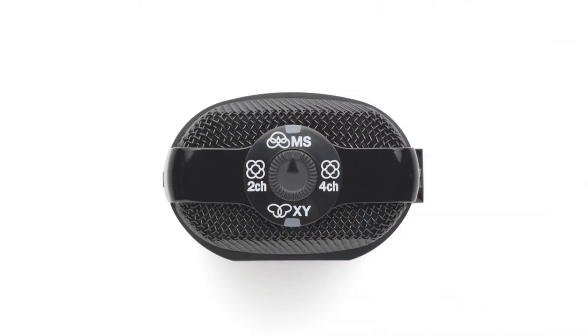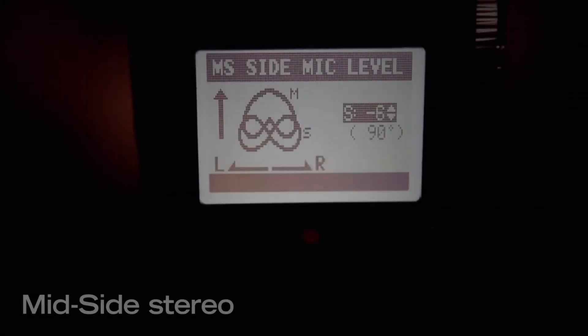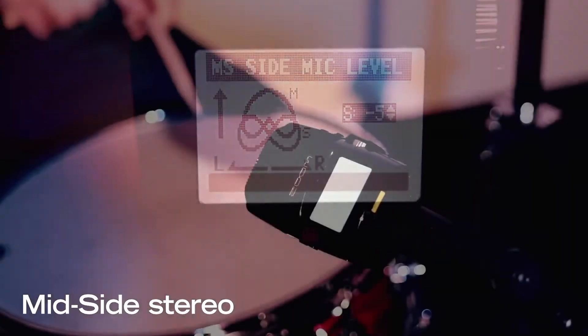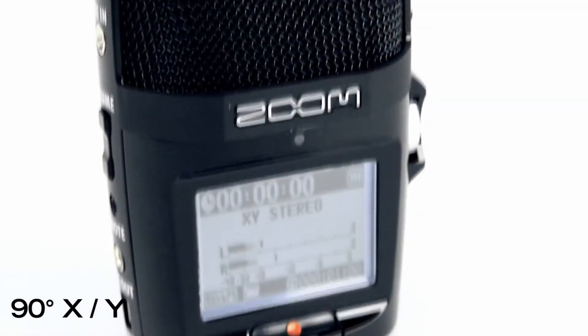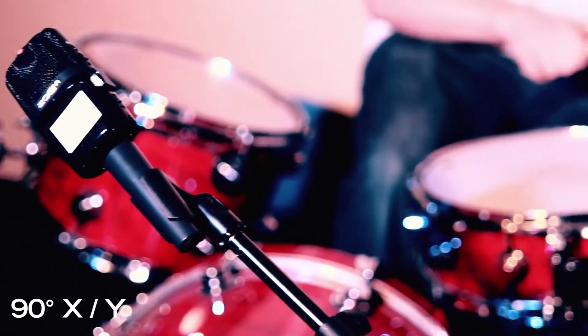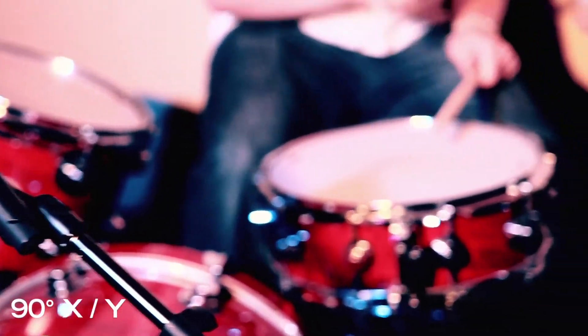The H2n is the first handheld recorder to offer mid-side stereo recording. Mid-side recording combines a uni-directional mid mic that captures sound directly in front of you and a bi-directional side mic that captures sound from your left and right. The H2n's onboard 90-degree XY stereo condenser mics provide brilliant stereo recording with natural depth and accurate imaging.